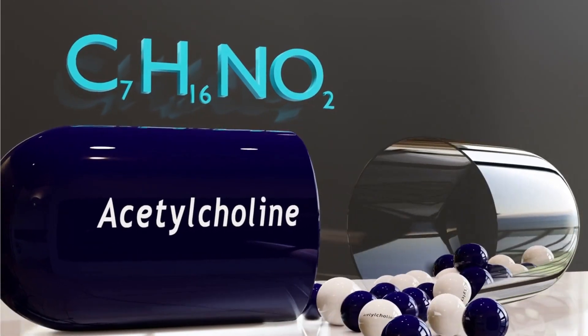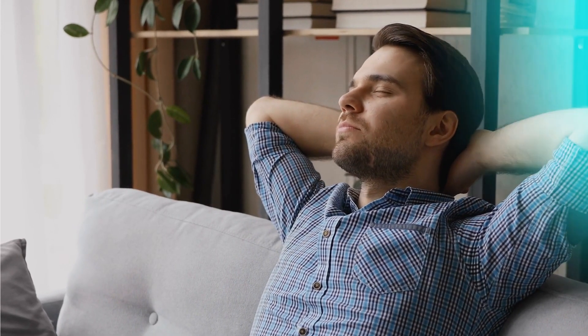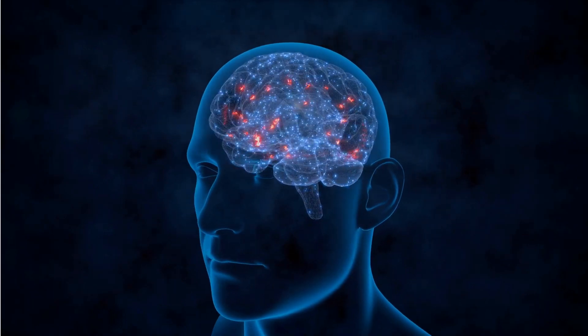Choline is a precursor to acetylcholine, a neurotransmitter that is involved in memory, mood, and cognitive function. Adequate choline intake has been linked to improved memory and learning, making sunflower lecithin a valuable supplement for brain health.